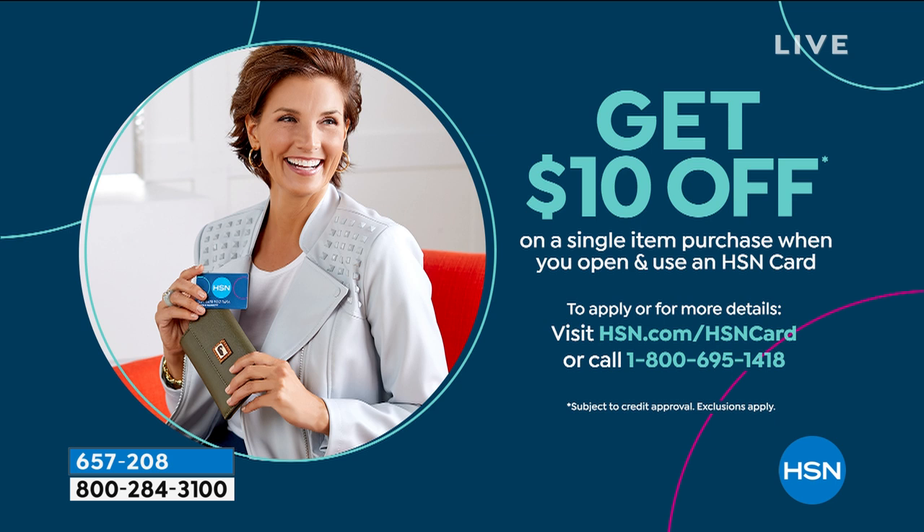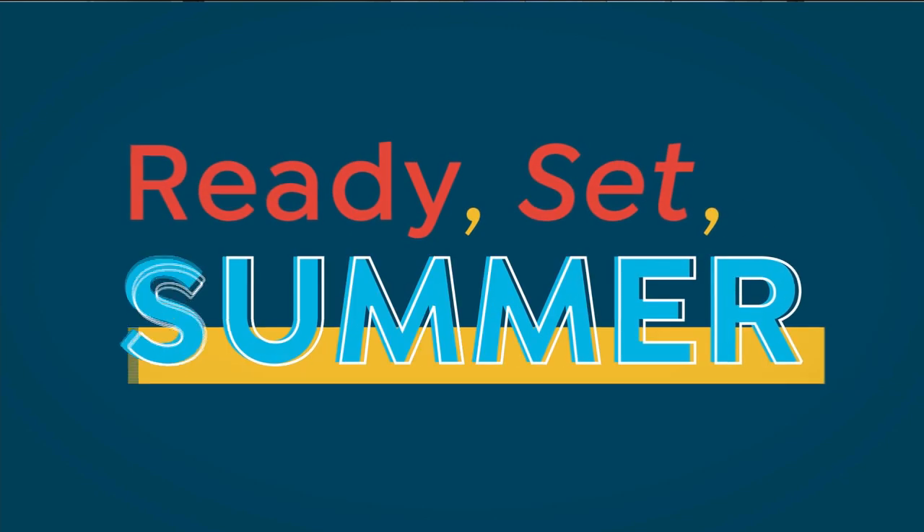The HSN card is available to you, and once you sign up and get approved, the deal today gets you $10 off your first single item purchase. You can put that towards your brand new set of peelers, bringing it down from $19.95 to $9.95. You can apply that to today's special in fashion or electronics. It's a card with no annual fee and you often get extra flex pay on many items in many categories.